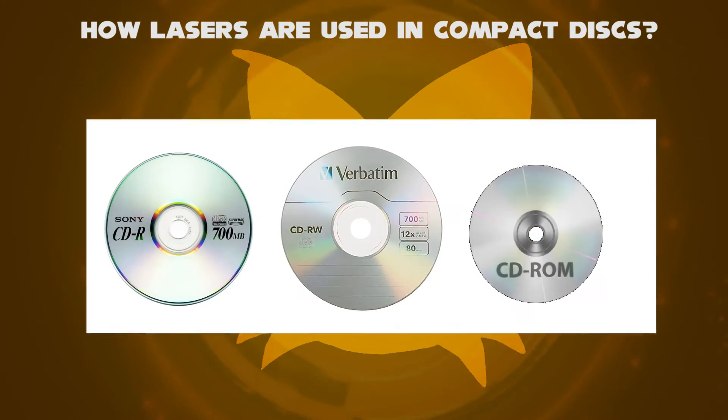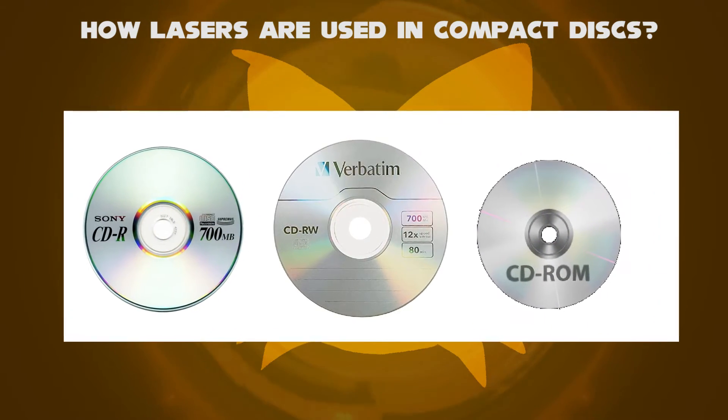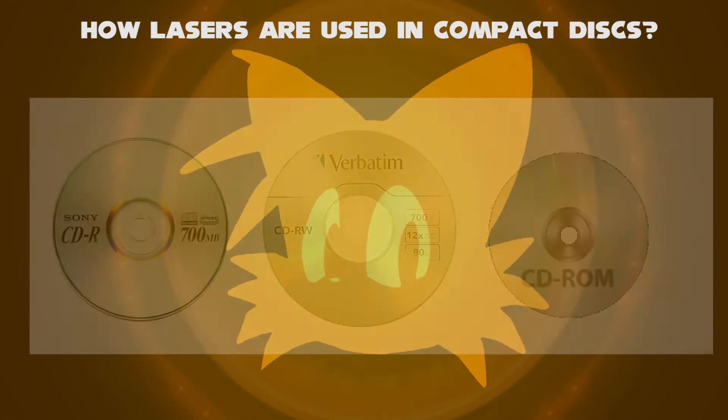There can be various types of CDs like recordable CDs, re-writable CDs, and read-only memory CDs.